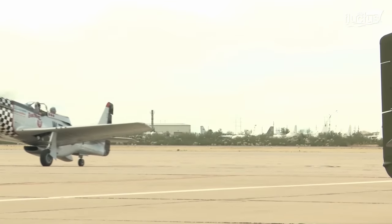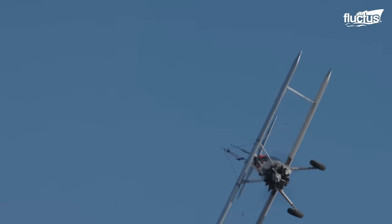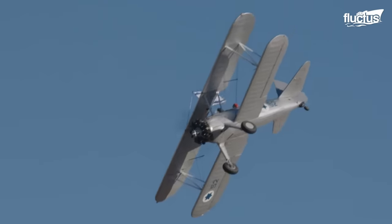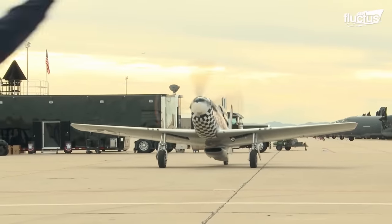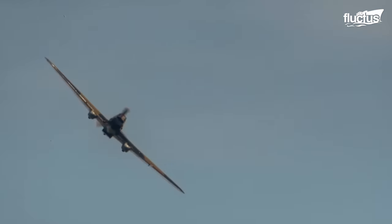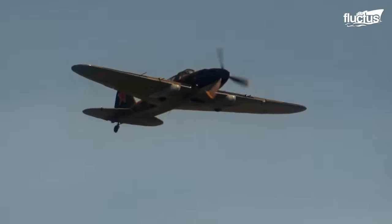Also known as piston engine aircraft, propeller planes were the primary form of air transportation from the early 1900s through the mid-20th century. They utilized a combustion engine that turned a propeller to generate thrust. However, with the advent of the jet engine in the mid-20th century, the demand for propeller planes began to decline.